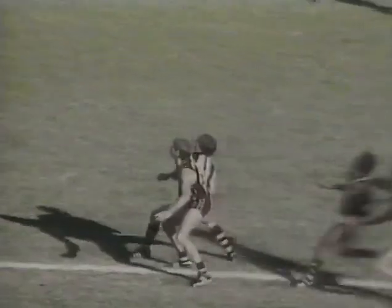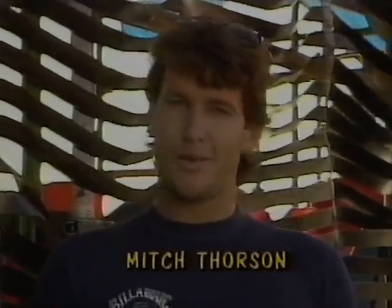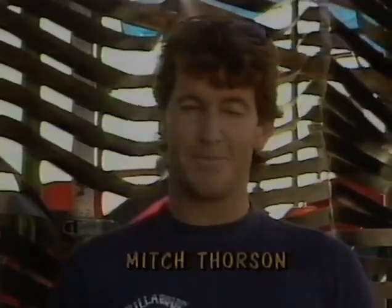All sports have their big moves. In Aussie Rules footy, it's the high mark. In golf, the hole in one. Surfing is no different, except where most sports have one or two big moments, in surfing, we've got heaps.